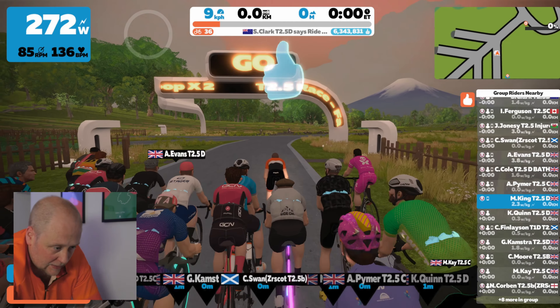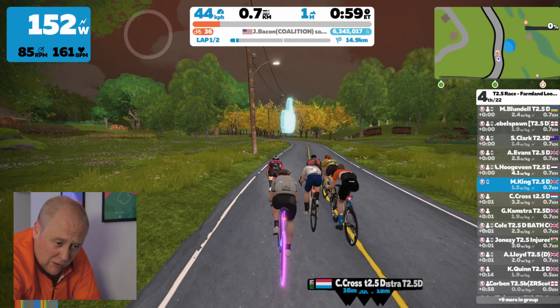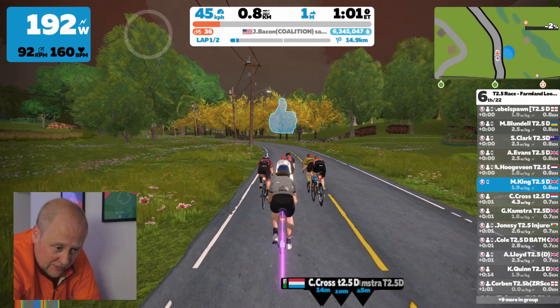I had a little blast to make sure I stayed with the front group. Lots of D-cats tonight: M. Blundell, Rebel Spawn, S. Clarke — I think he's new, welcome — A. Evans, A. Hoogavain, C. Cross, G. Kamstra, J. Jones, C. Cole, A. Lloyd and K. Quinn — I think he's also new, so welcome. I think that's everyone.